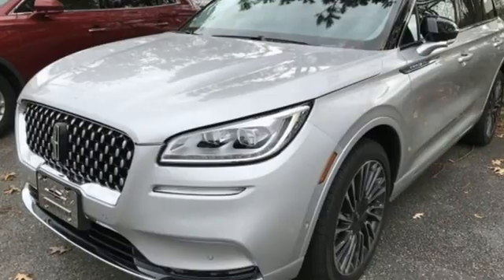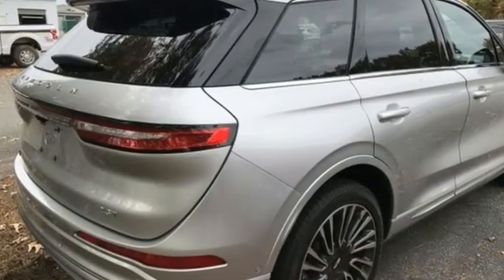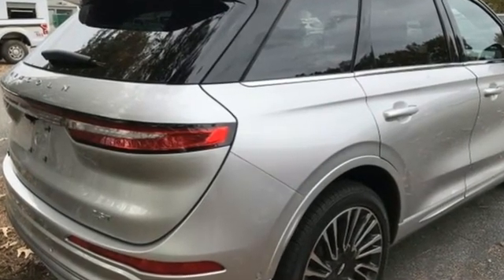Lincoln, this is your comfort zone. They say a journey begins with one step. In this case, it begins with a test drive. Start your next adventure today.